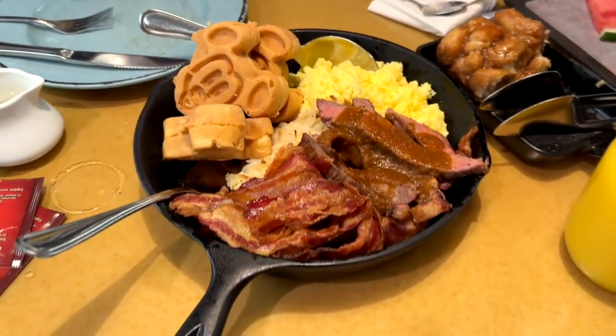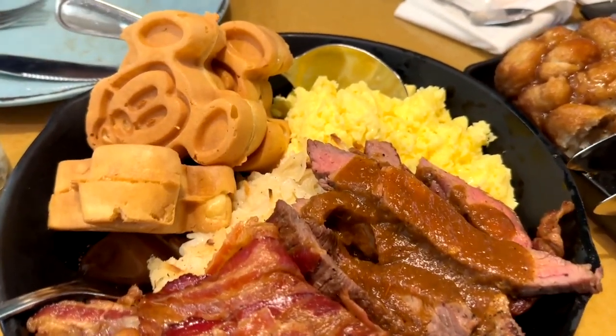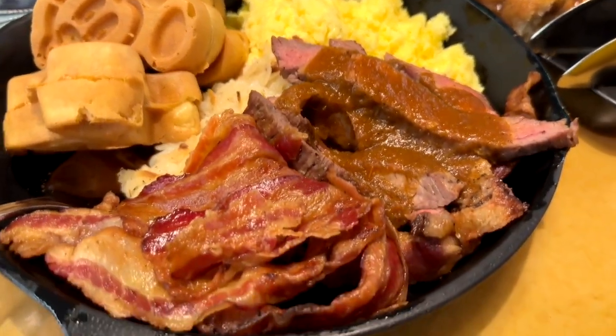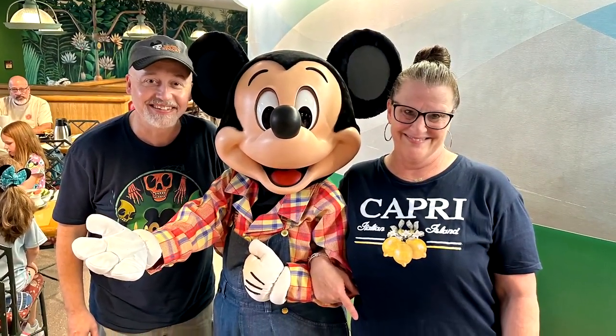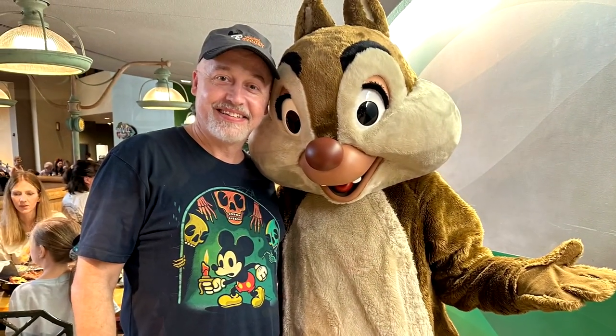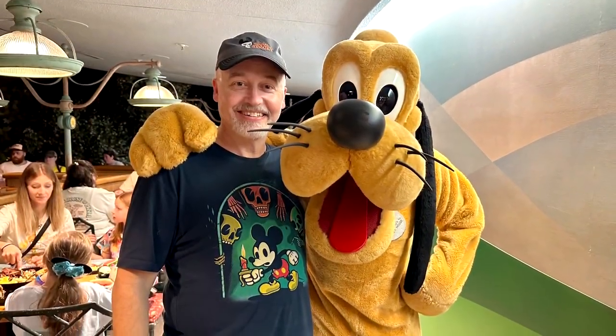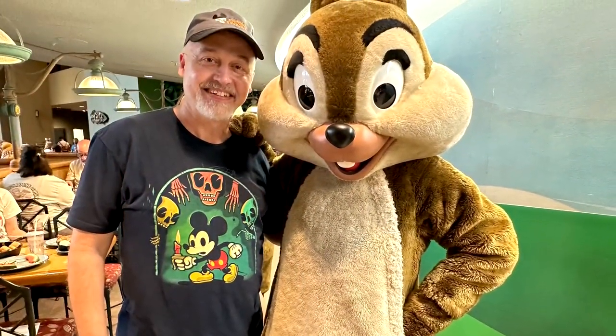That steak is really good — it's tender and juicy, and the sauce is good. This is a really good breakfast if you're looking for some fun with some of the Disney characters. It's always good — breakfast, lunch, or dinner. So I would highly recommend checking out the Garden Grill restaurant over at Epcot at Walt Disney World.